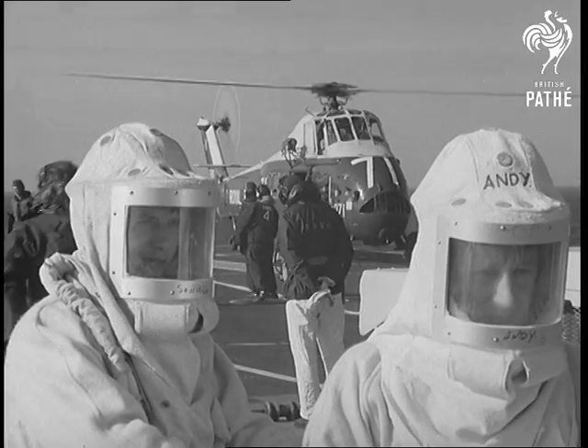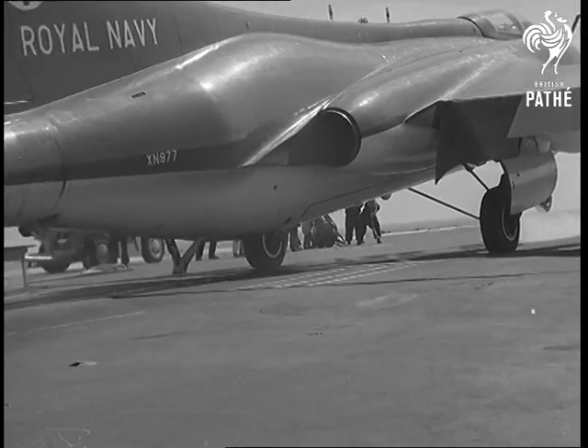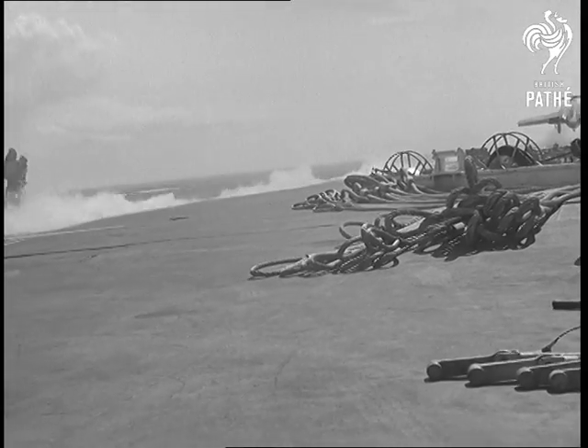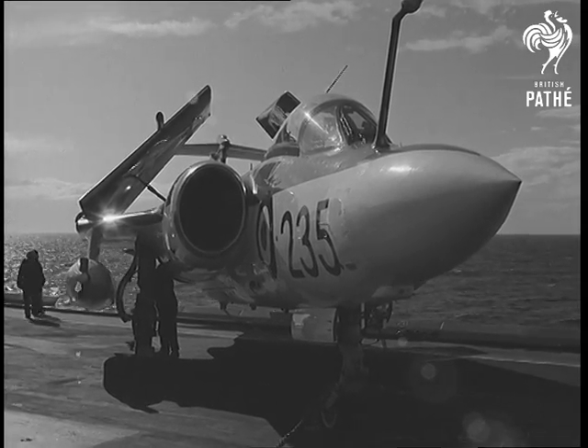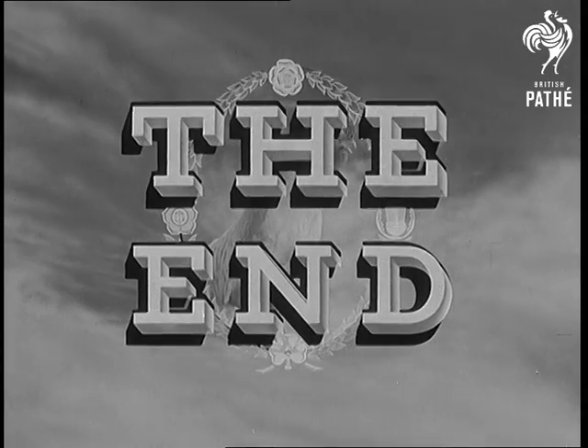Firemen are always on duty during take-off and landing operations. With her Buccaneers and other strike aircraft, the refitted Victorious means more strength to the Navy. Firepower is easy to...